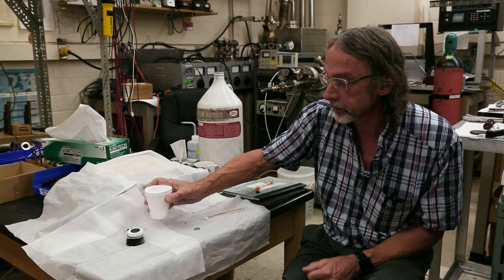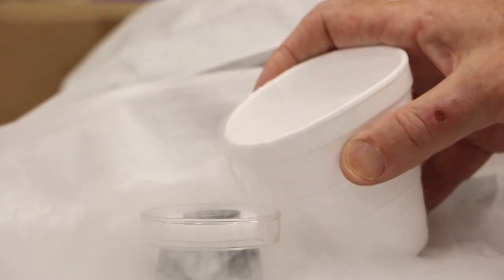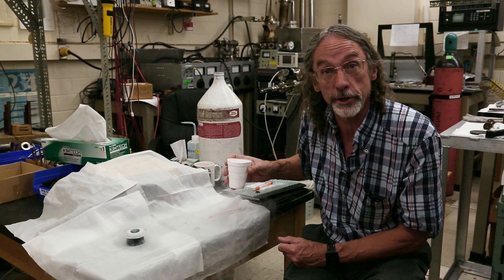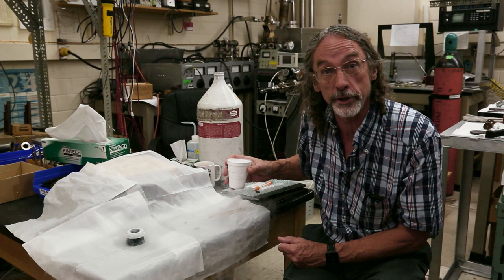I'm going to show you how this works. I have a small disc of a high temperature superconductor here. This black disc is yttrium barium copper oxide, and I'm going to cool it below its superconducting transition with liquid nitrogen.